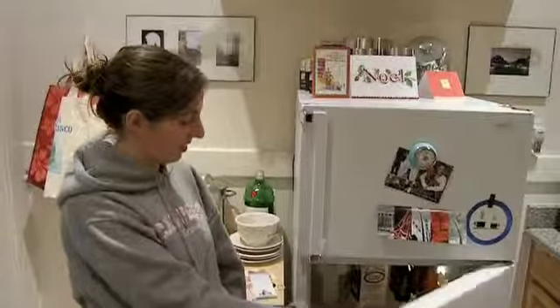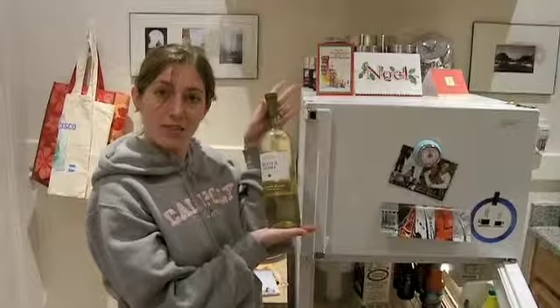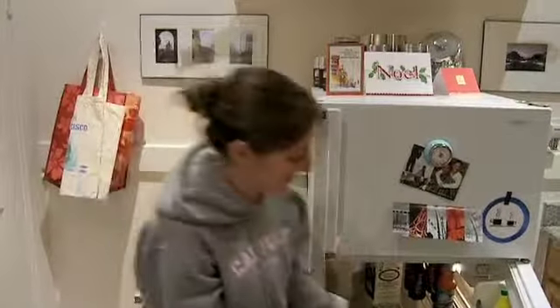And over here in the fridge, we have a little something for our cat sitters just waiting in the fridge to be consumed.